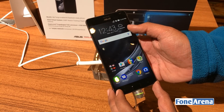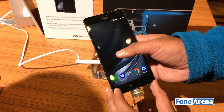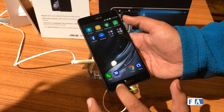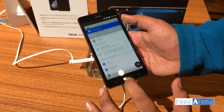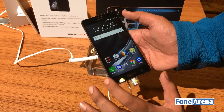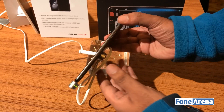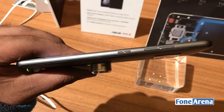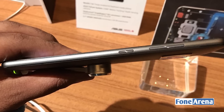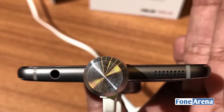It's running the Asus Zen UI — the same UI we've seen on Asus Zenfone devices before. The Asus Zenfone AR has a back key, menu key, and a physical home button at the bottom. You also have a front-facing camera for selfies.